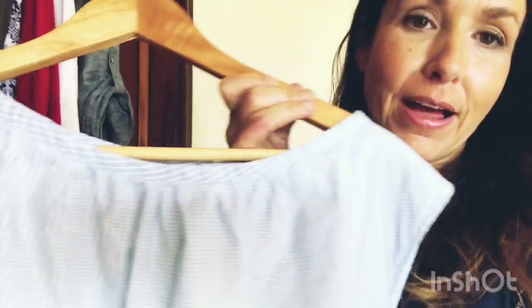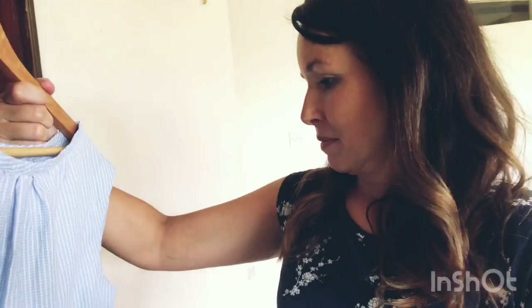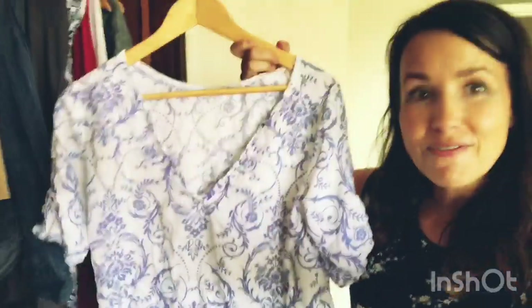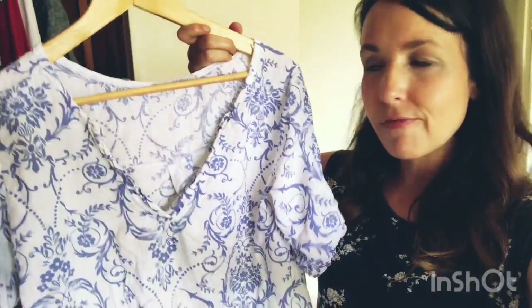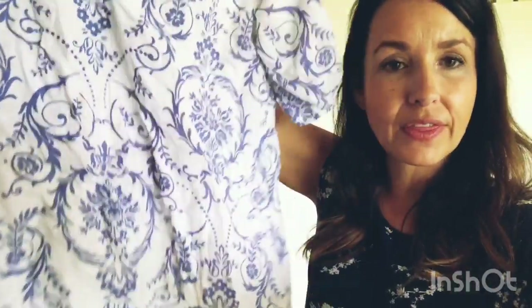This one is a recent purchase — I took my daughter thrifting the other day right before she leaves for college, which is next Tuesday. I found this boxy linen-type top and got it for 50 cents, so that one is a hit. I also got this linen top — it's very baggy and a little frumpy, but I love it for days when I'm not going out.